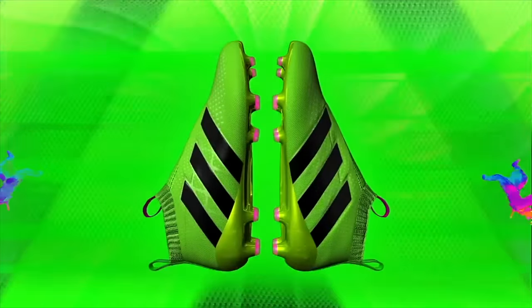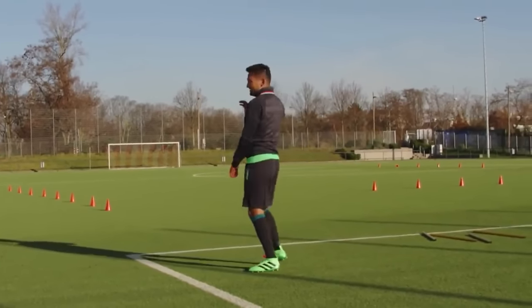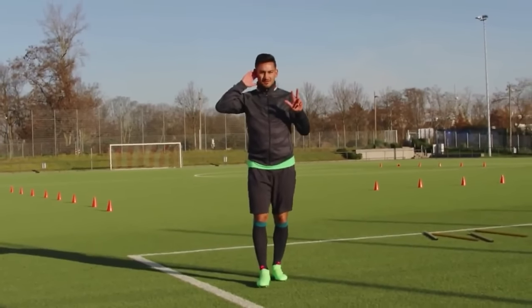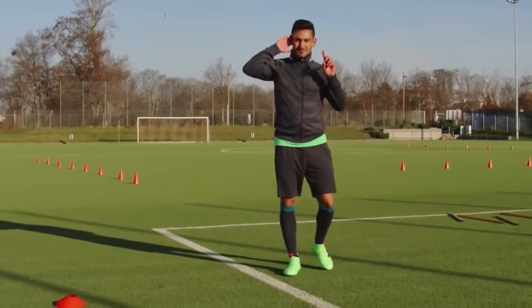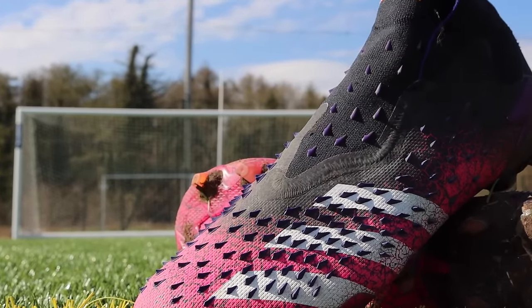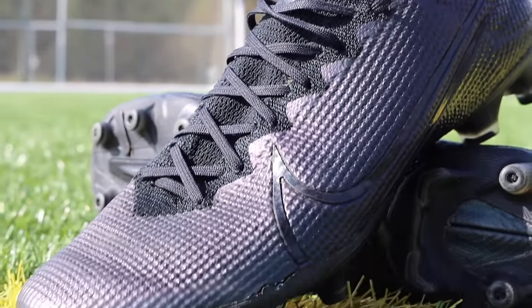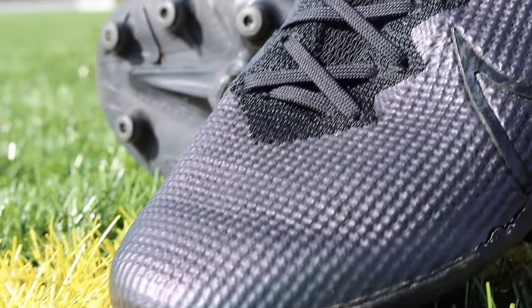Fast forward to 2016 and Adidas were back again with yet another innovation, but this time it was their newest laceless football boots. Adidas' main selling point of these boots was that the laceless surface meant a much cleaner striking surface. So I headed to the football pitch to put one of their latest laceless models to the test and see if they can outperform a laced pair of football boots.